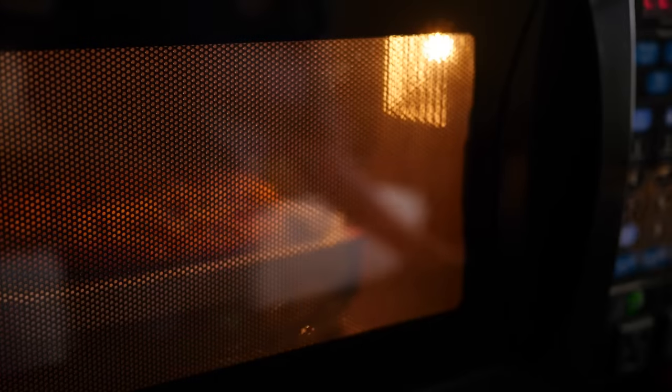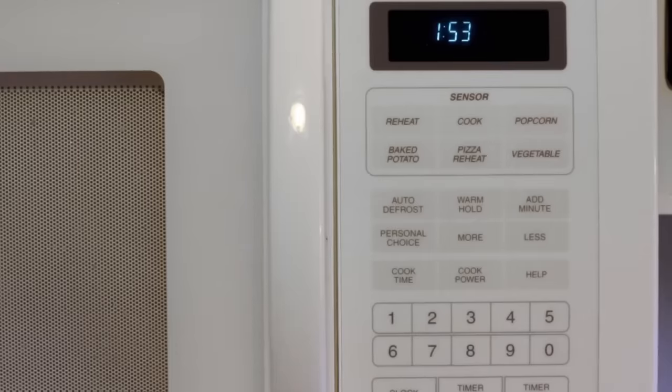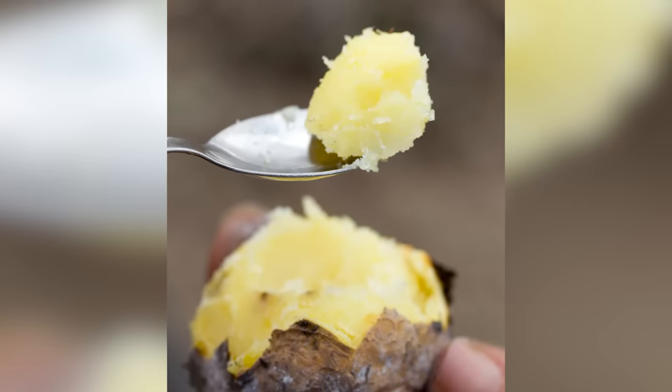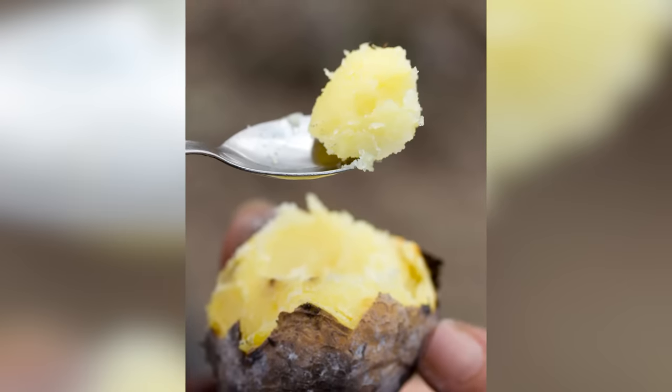The other problem with microwaving is that the heating process inside a microwave is too rapid. When you heat your potato quickly in the microwave rather than slowly in the oven, the cells inside the potato rupture from an increase in internal pressure. The starch inside the potato will attempt to glue the broken cells back together, and this results in a gummy potato.